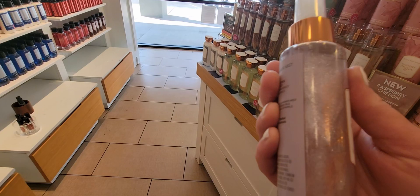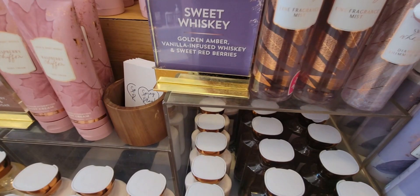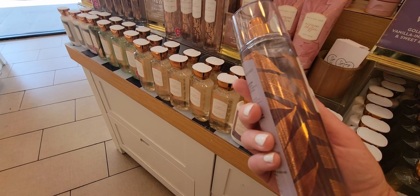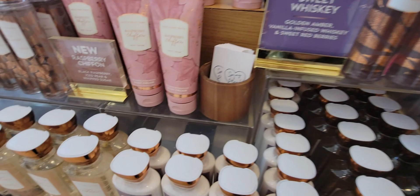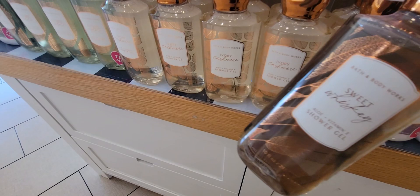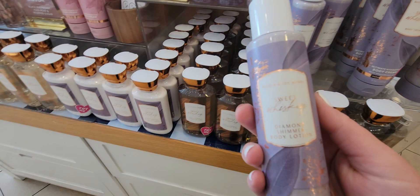Look at this Sweet Whiskey diamond shimmer mist — isn't that gorgeous? They even put leaves on this packaging. Diamond shimmer mist is $15.50, and a little bit goes a long way — I still have one I've had for a while. Here's the Sweet Whiskey packaging with different-style leaves — very nicely done. And the Sweet Whiskey shower gel is a little darker in tint versus the Ivory Cashmere. I like it when the gel has some color to it — I think it's really fun.